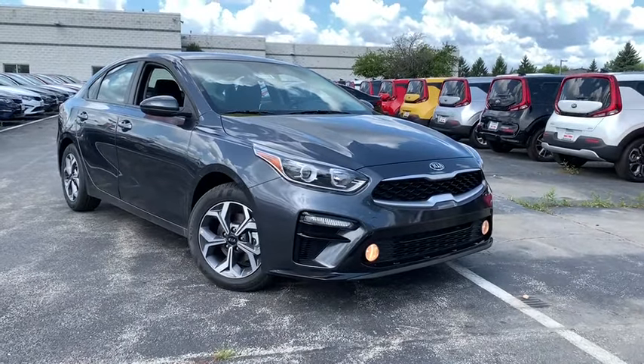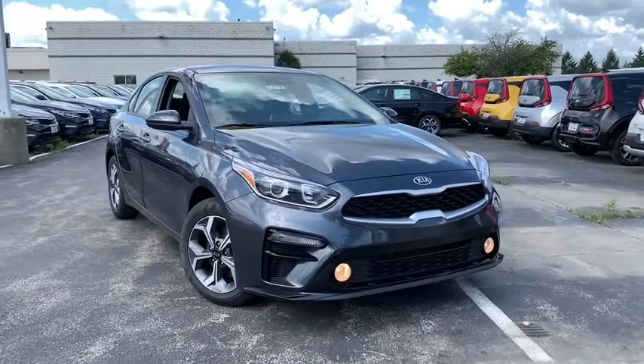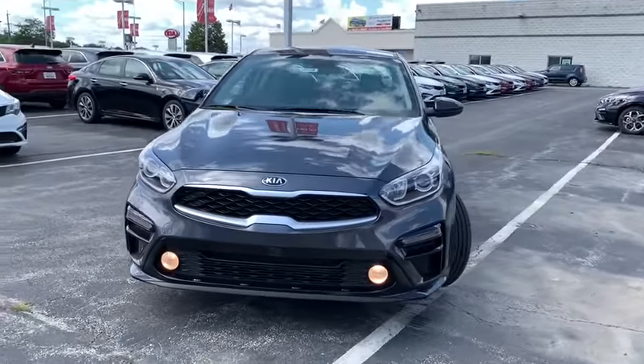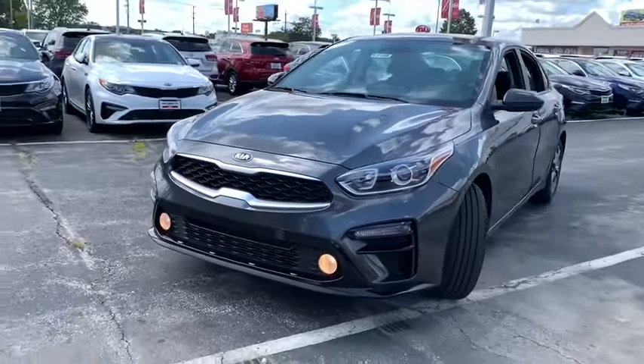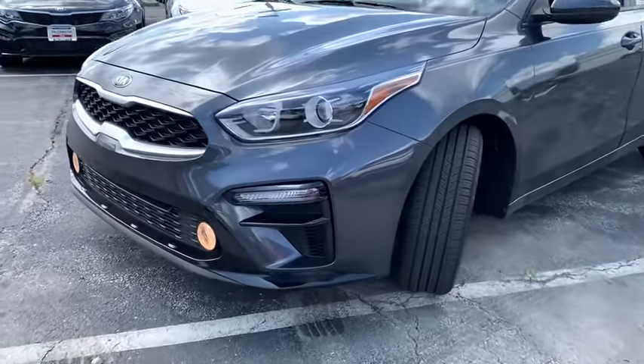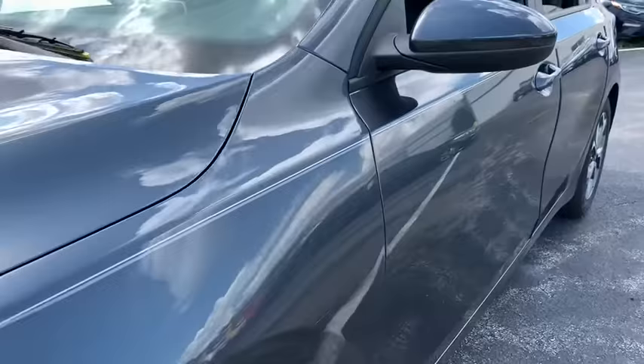Stop by and take a look at the 2019 Kia Forte. If you're looking for a trendy and feature-laden compact sedan, the Kia Forte is for you. It offers an exceptional combination of innovative design, high-quality engineering, and outstanding value.